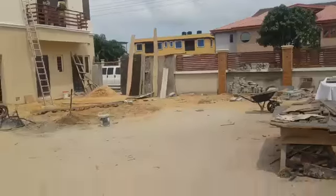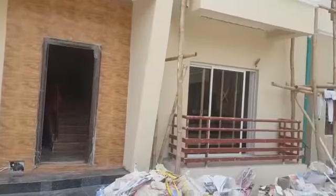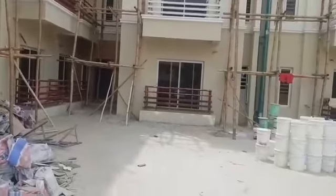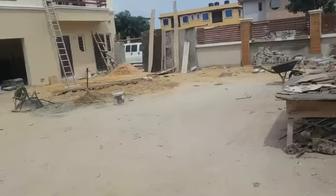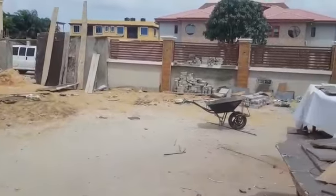I thought I'd make this a video rather than just pictures so you can see it properly. It is a construction site, but you can see it's as good as ready — just some minor finishing left to be done.